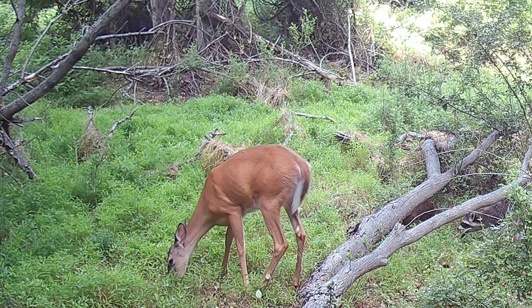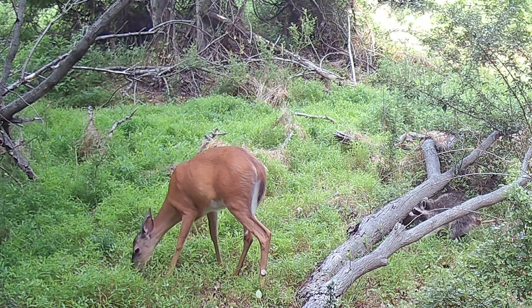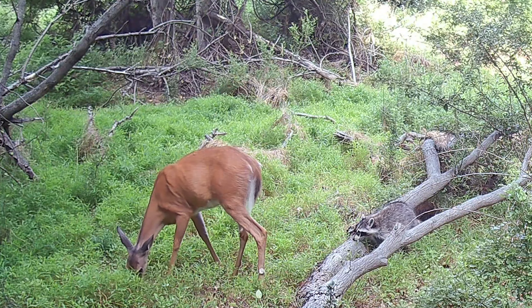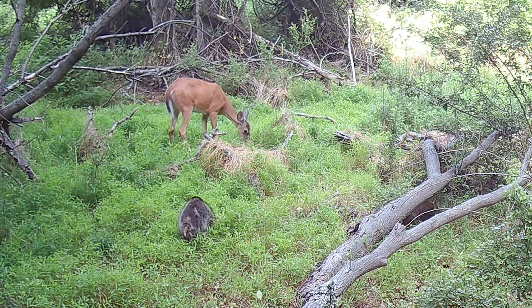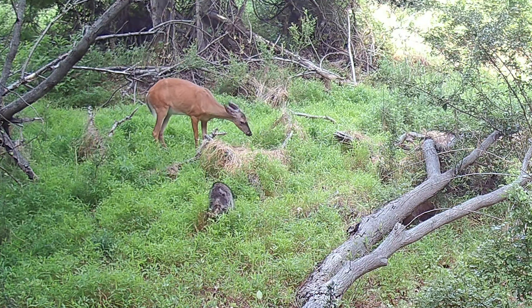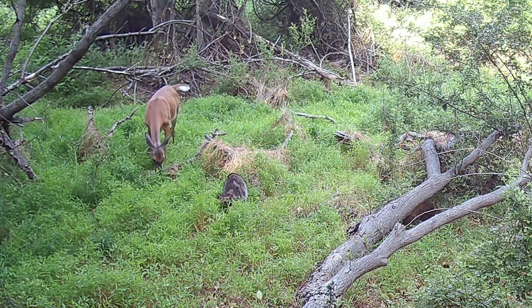Deer spend a lot of time trying to avoid people and predators, but the deer in this clip has something else to worry about — an old pesky raccoon. She can probably tell something's wrong with this guy just by looking at his tail. This deer is probably thinking, hmm, maybe this raccoon has rabies, maybe he woke up on the wrong side of the bed this morning, or maybe he's just plain loco.